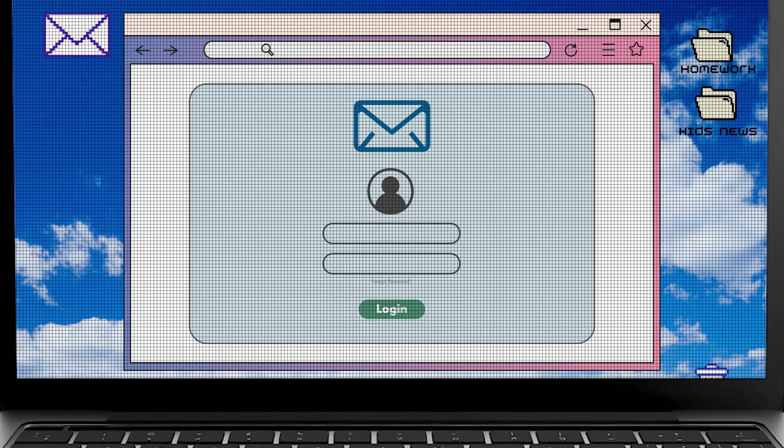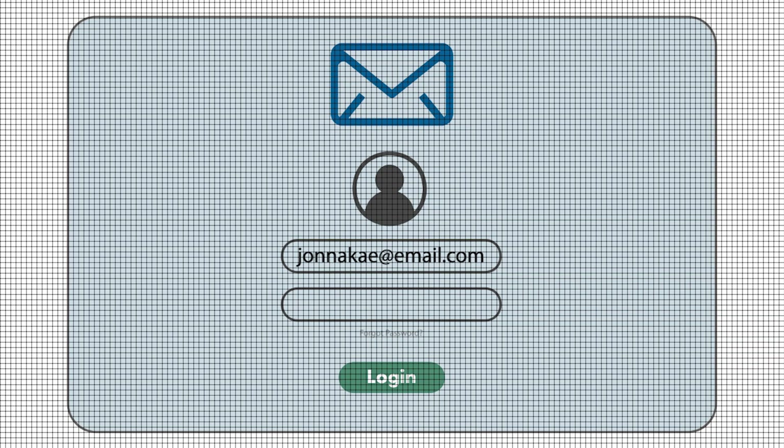Let's hack another account. This time, I'll guess her password. How about... 1, 2, 3, 4, 5? No way — that actually worked? That's too easy. Come on, Jeannake. This isn't even fun. I just feel bad.